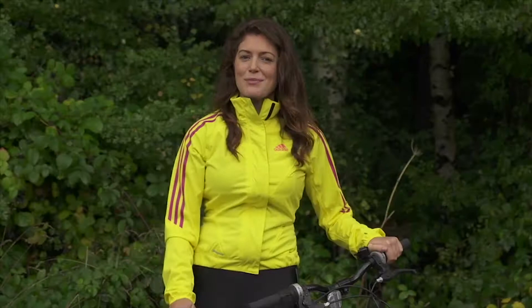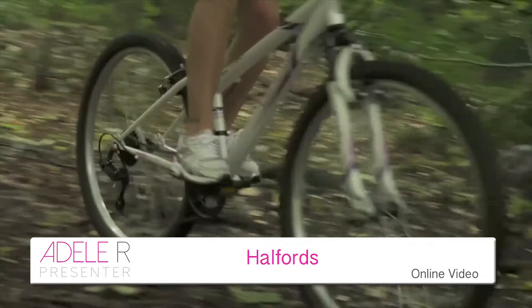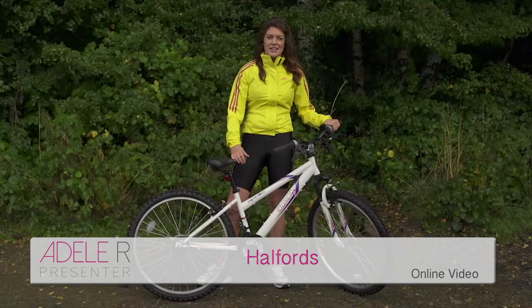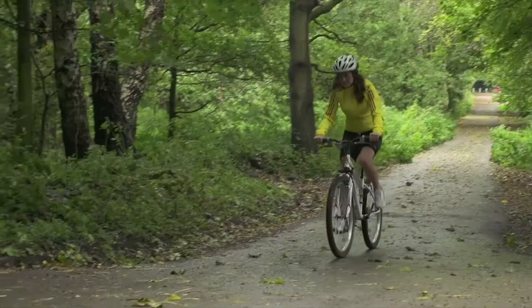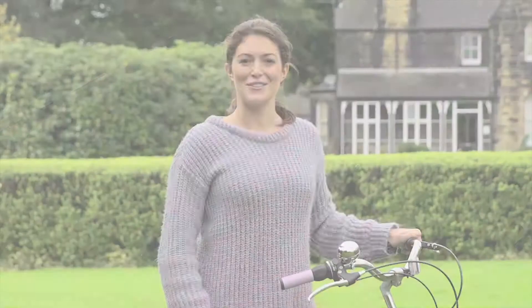Mountain bikes are designed to withstand more rugged terrain than other types of bike, and the Apollo Lusion is no different. It's designed incorporating durability with a steel frame and throws in some colour with stylish white, pink and purple paintwork.